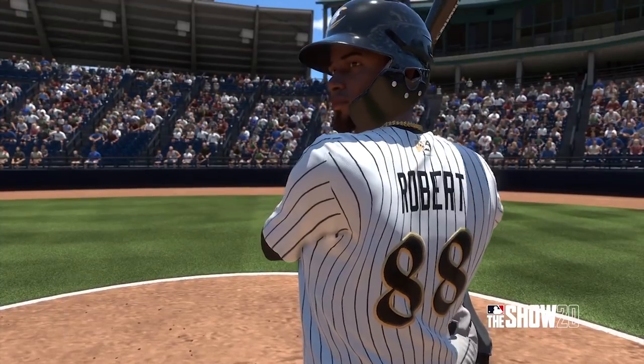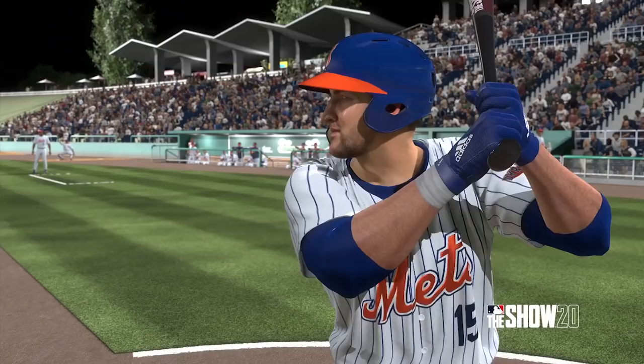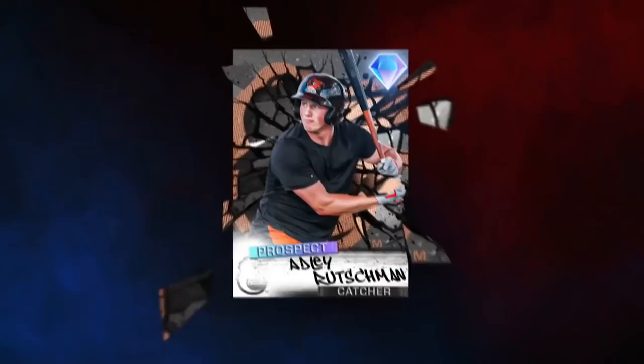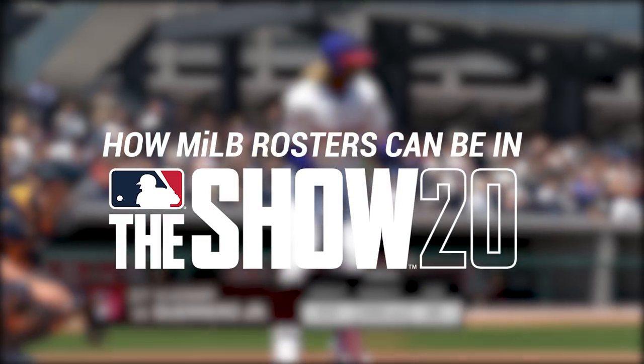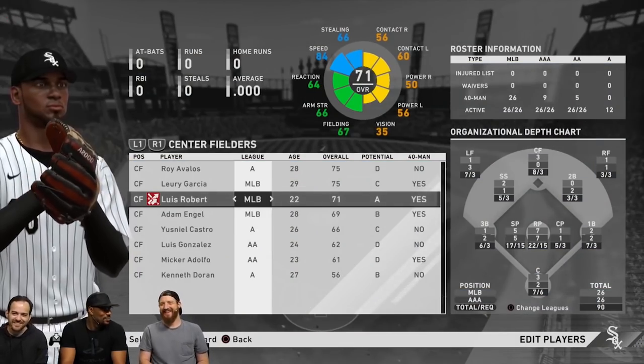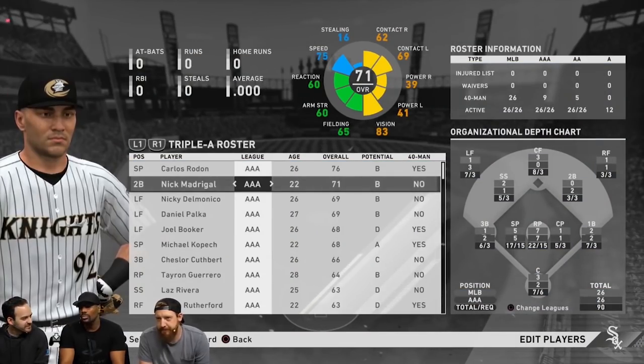Some big news hit MLB The Show 20 that I don't think anybody was expecting. Minor League players are now in MLB The Show 20. On day one, there will be full Minor League rosters across the full game — in Play Now, in Franchise, in Road to the Show, in March to October.